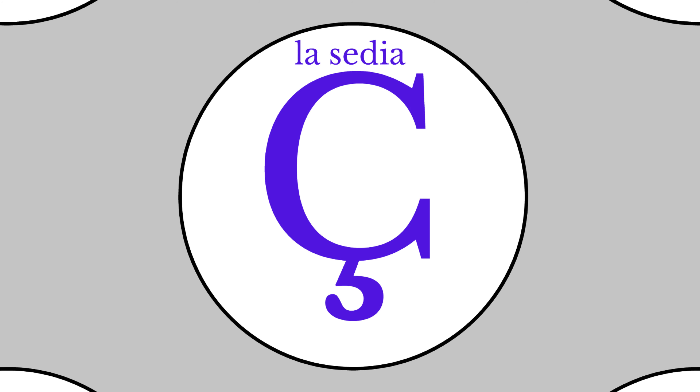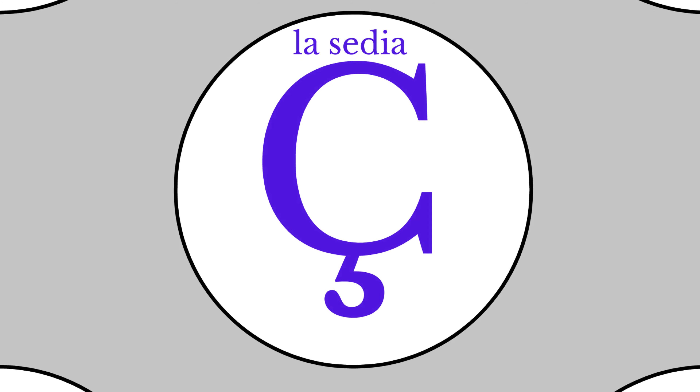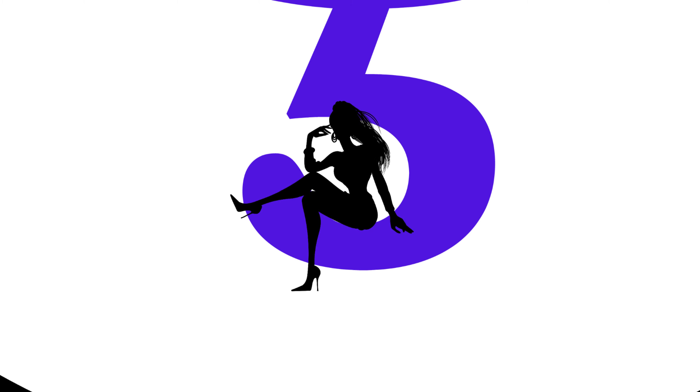La sedia means the chair. Spelled and pronounced slightly differently, this is like cedilla — the diacritic mark added to the bottom of a C to indicate that it is pronounced as a voiceless alveolar sibilant fricative instead of as a velar plosive. In other words, normally a C is pronounced as a K sound when it comes before a back vowel like an A or a U. In some languages like Spanish, however, the C can be pronounced as an S sound before an A or a U, in which case the cedilla needs to be added. So we can think of someone sitting in a sedia. La sedia. The chair.